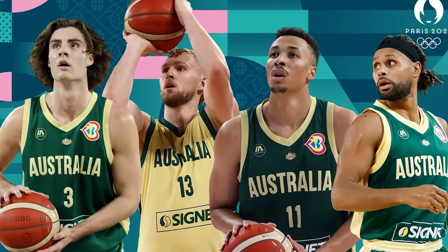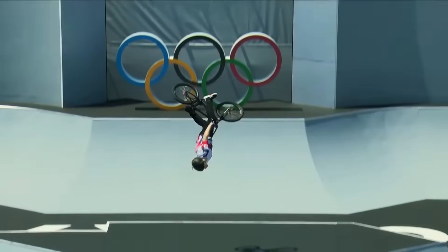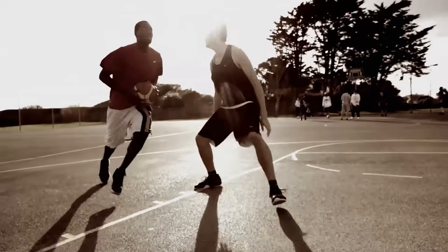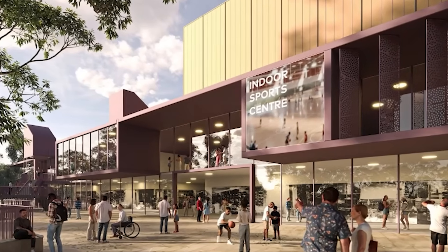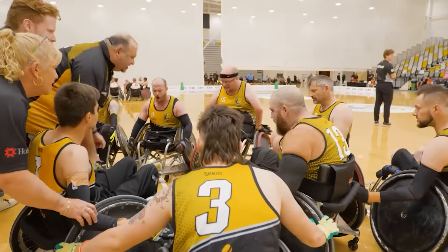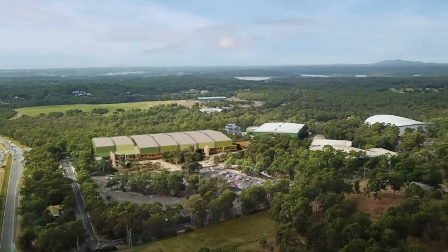Community basketball participation in the state grew by an incredible 79% in just two years. The community's need for more courts was already there — the Olympics just provided the opportunity to build them. Construction is scheduled to finish in 2027, a full five years before the Games, so local clubs and residents can start using these amazing new facilities right away. Crucially, the Chandler redevelopment is also about inclusion. The precinct will include a new dedicated para-sport facility, becoming a training hub for the Australian wheelchair rugby team and other para-athletes, ensuring the promise of a truly accessible and inclusive Games is built right into the foundations of its venues.